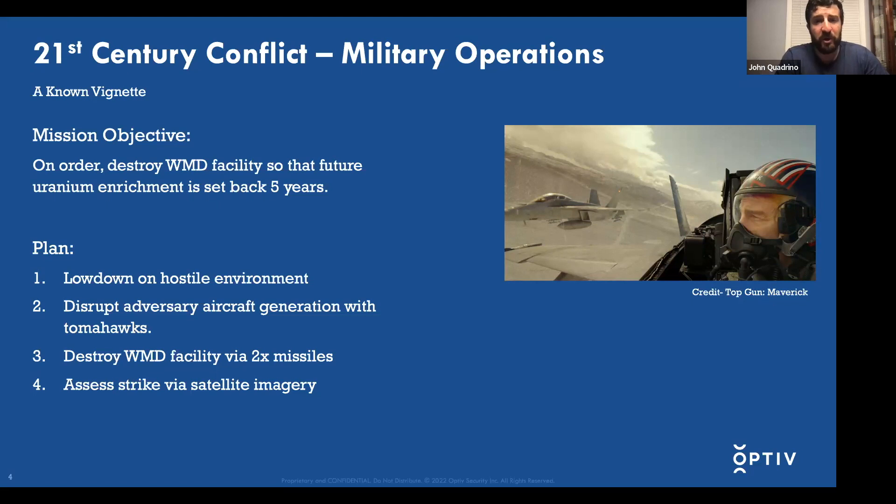The mission is to destroy the WMD facility. The plan they come up with is to get a recon on the environment to see if there's any enemy aircraft, or if anything has tipped the hands of the adversary. If it looks favorable, they follow through with the actual mission. The mission is really three things: Tomahawk missiles take out the adversary airstrip, F-18s fly through challenging terrain below radar, take out the WMD facility with two strikes, and then an assessment is done to ensure they achieved the objective before heading home.